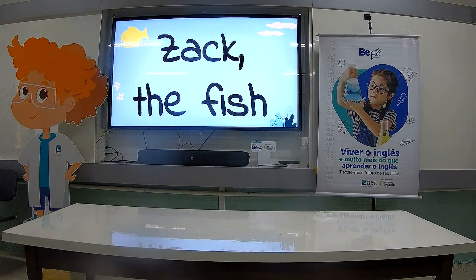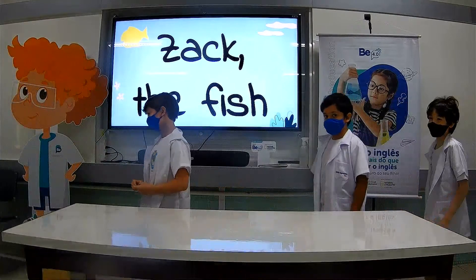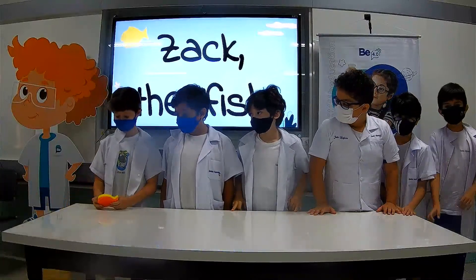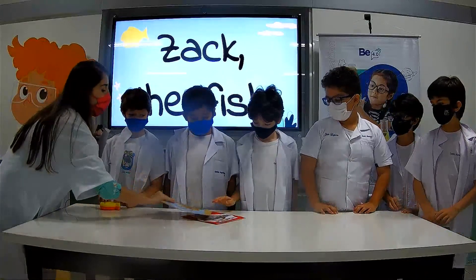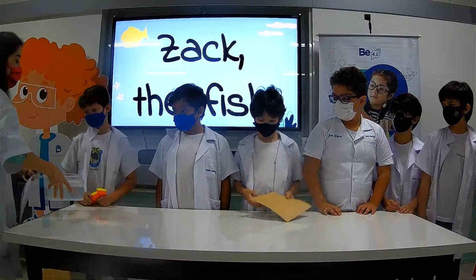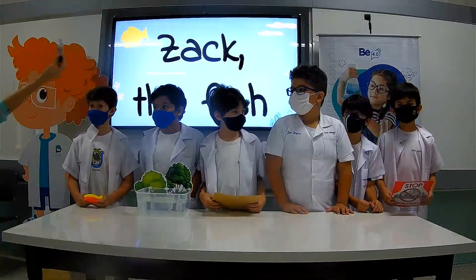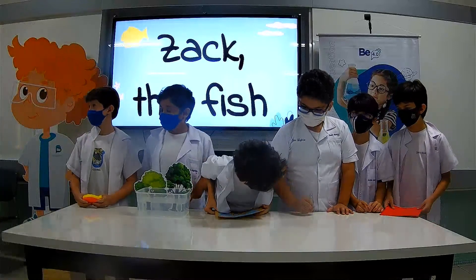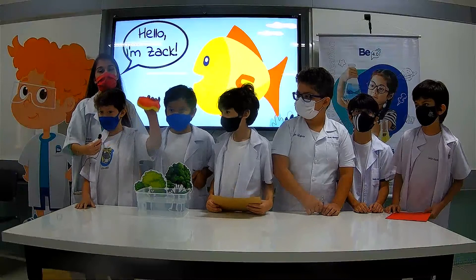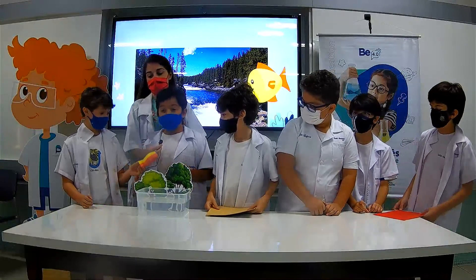Now let's retell the story of Zack the Fish with different storytellers. Hello everybody. This is Zack the Fish. He lives in a beautiful river and he likes to swim. This is his habitat — it's clean and fresh. Zack drinks the water from this river.